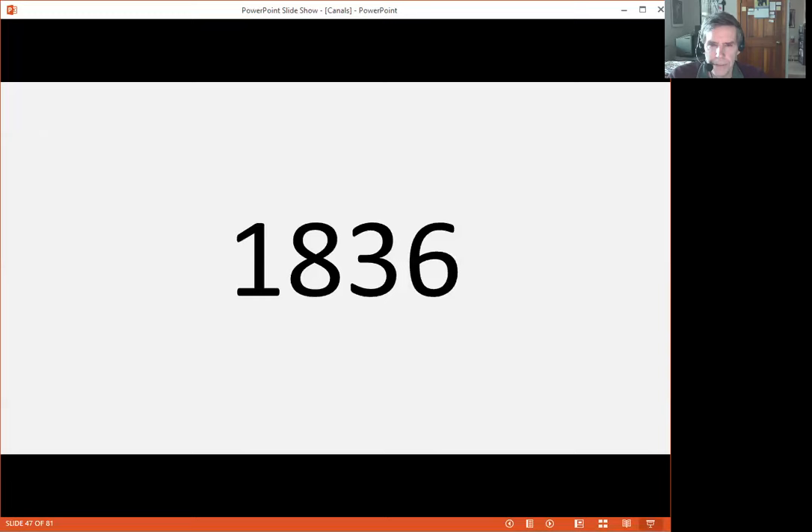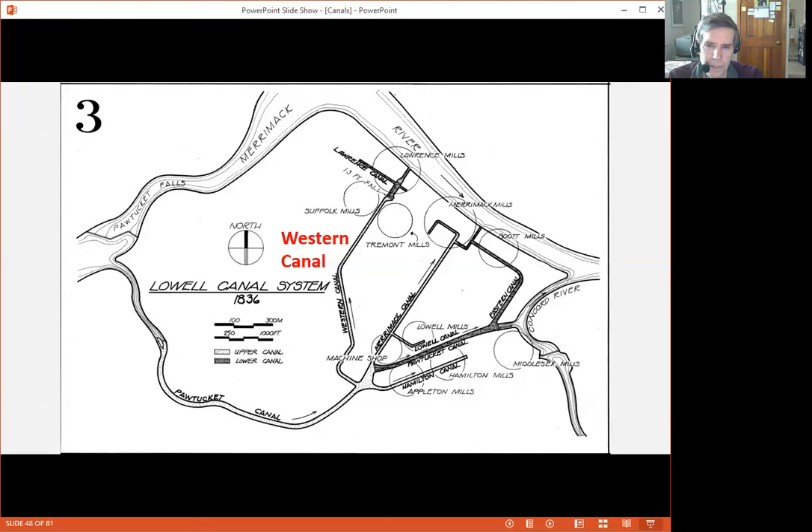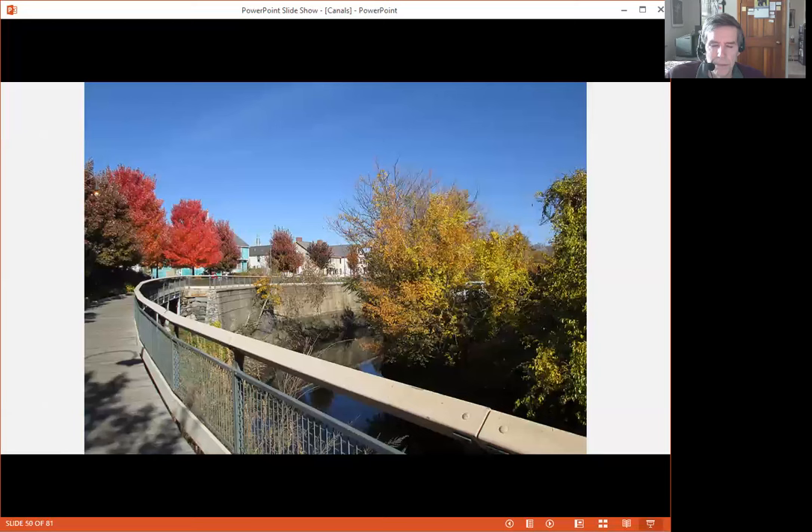The next big expansion came eight years later in 1836, and that was with the creation of the Western Canal. The Merrimack Canal was feeding the Merrimack mills, and there was such great demand for cotton cloth that the owners wanted to expand. But they didn't have the footprint along the river serviced by either the Merrimack, Pawtucket, or Hamilton Canal. So they dug the Western Canal, which is a very long canal — second only to the Pawtucket Canal in length. Now the bridge on the left is the entryway to the Western Canal. The red brick building is the Textile History Museum across Dutton Street, and the Western Canal goes behind that building and then curves to the right.